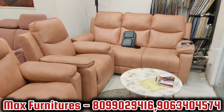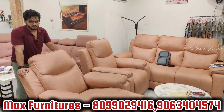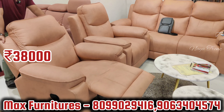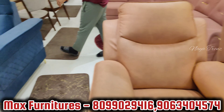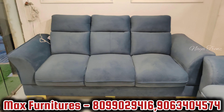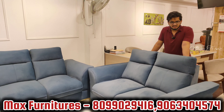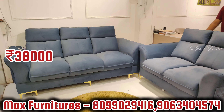This is a recliner model — 3 plus 1 plus 1, complete recliner. Price is 38,000, complete 5-year warranty with bill and 25 color options. This C-model is 3 plus 2, with pocketed spring, 6-inch foam, 4-inch hard base and 2-inch super soft cushioning — Lotus Deluxe, 40 density foam. 3 plus 2, 38,000, coffee table free. If you want to visit the factory, you can check it out.